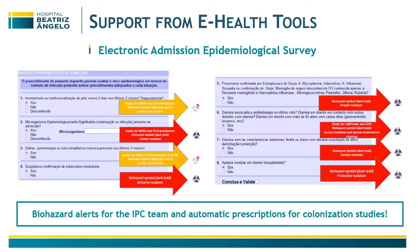This is the view of our electronic admission epidemiological survey. The responses that our colleagues provide will automatically generate biohazard alerts for us and an automatic prescription of colonization studies that are necessary based on the information provided.